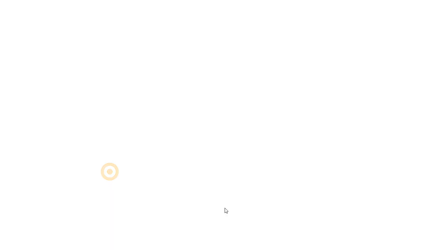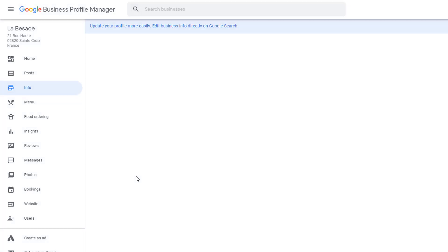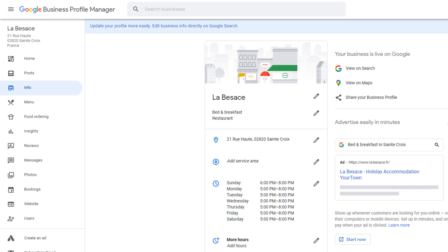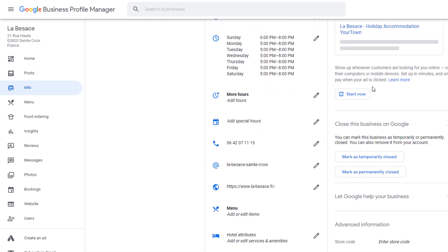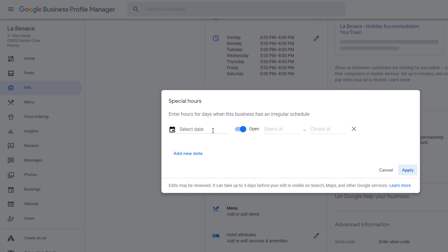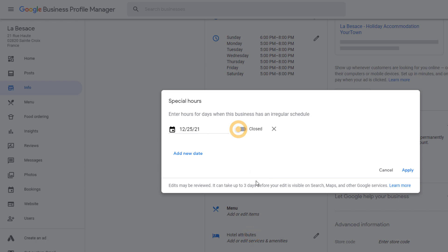To do this, sign into your Google business profile. From the left-hand side menu, click on the info option. Scroll down until you get to the 'add special hours' option, then add the dates and times when your business will follow an unusual schedule. These will be displayed directly in your business panel.